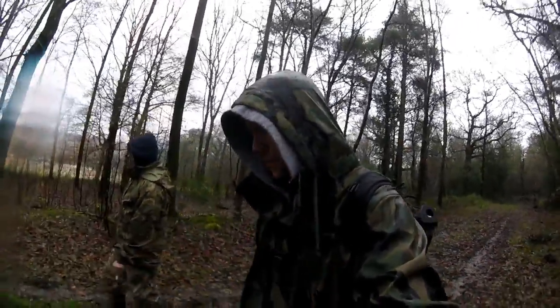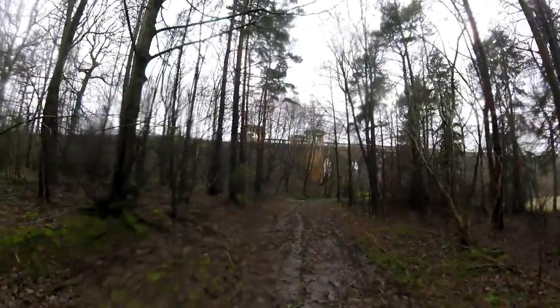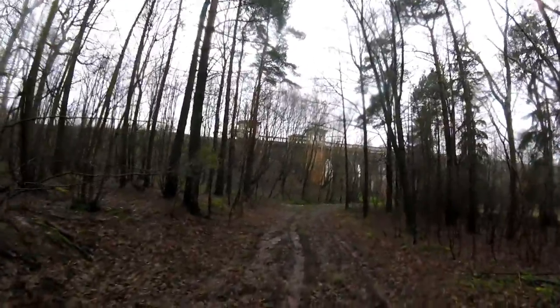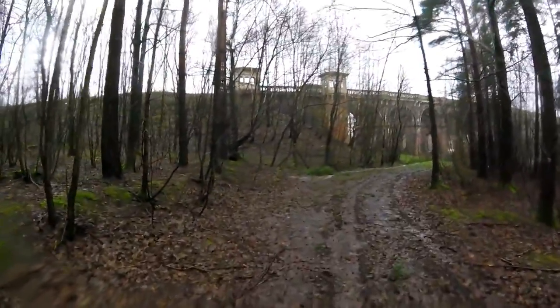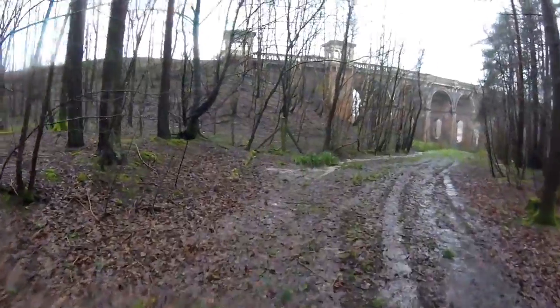I think they over-designed this — it just needed to be a bridge, it didn't need to be that extravagant. But it was the Victorians and they did like building things with a little bit of class. Obviously being a live train track, there are external fences, so there's no real need for us to go up there because we're more interested in the bottom.